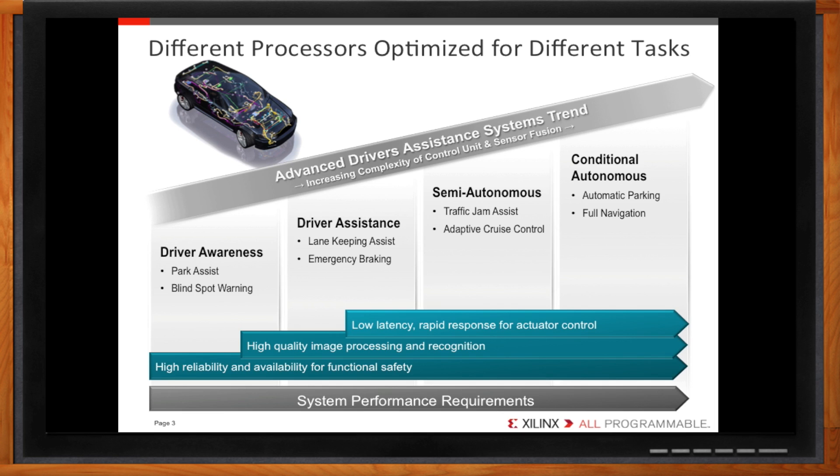For functional safety, we need high reliability, requiring redundancy within a processing system to ensure proper operation. For advanced recognition systems, high-bandwidth video processing is vital to identifying vehicles and pedestrians. For semi-autonomous features, real-time processing is required to provide rapid response. Each of these workloads are different and are best handled by different types of processors. Current ADAS systems are a combination of different processor types, either implemented on a board or integrated into a system on chip or SOC.